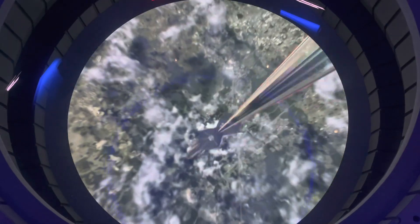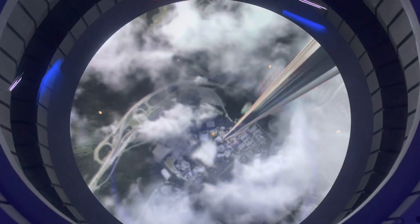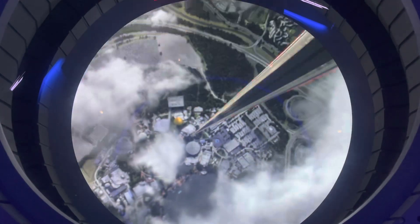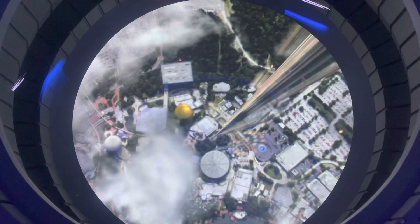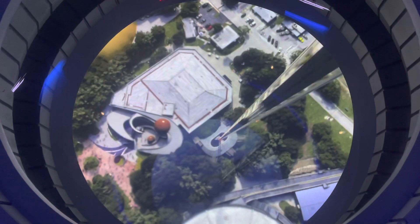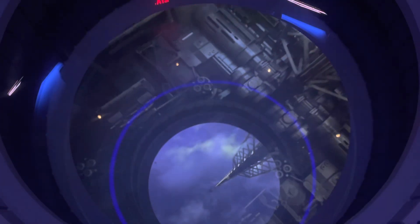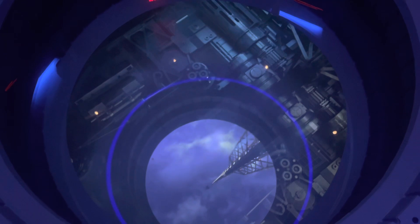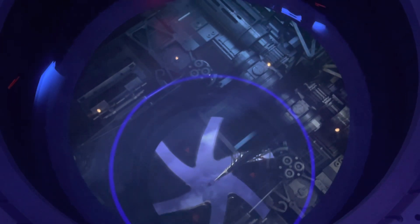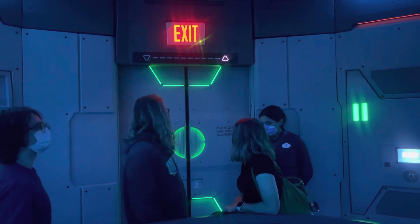Are you ready? The station is now coming into view. When we dock, carry your belongings and exit the open airlock — and watch your younger travelers. SP-2 cleared for arrival. We hope you enjoyed your visit to Space 220 and look forward to seeing you again soon.